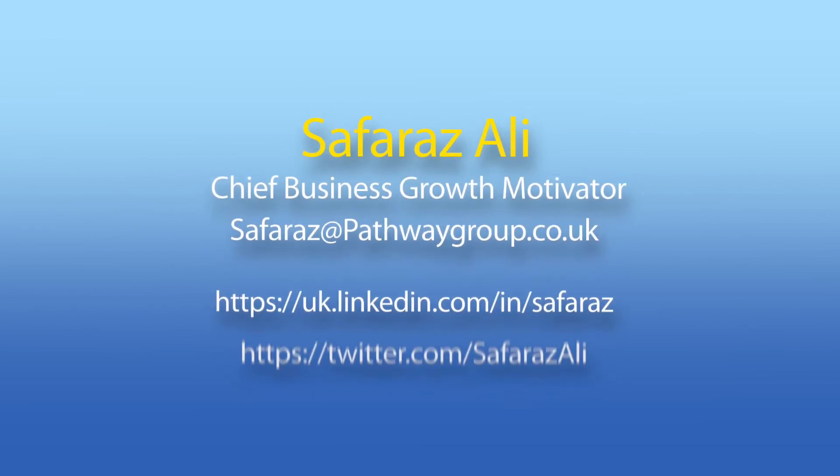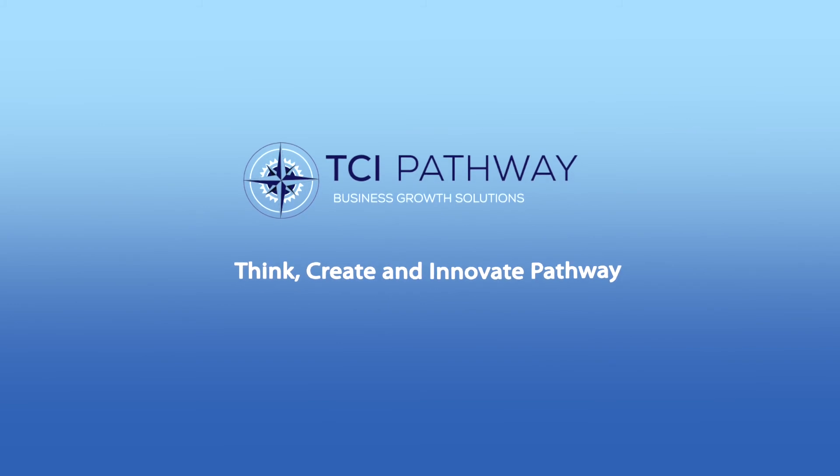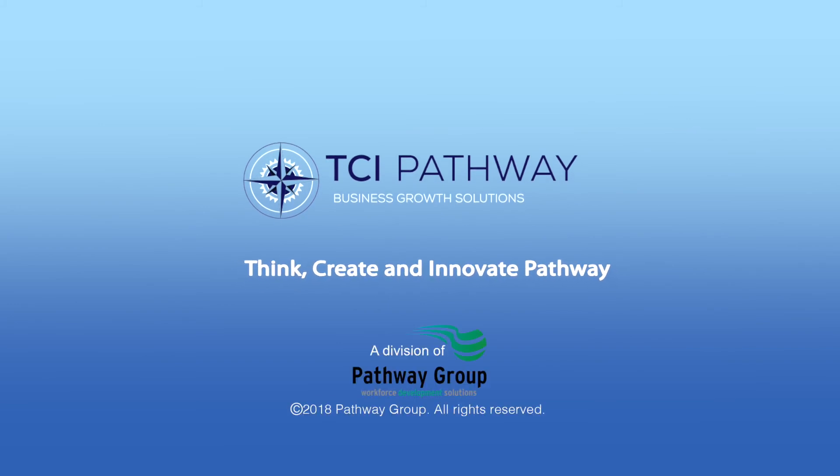Safaraz Ali, Chief Business Growth Motivator, TCI Pathway Limited. Think, Create and Innovate Pathway.